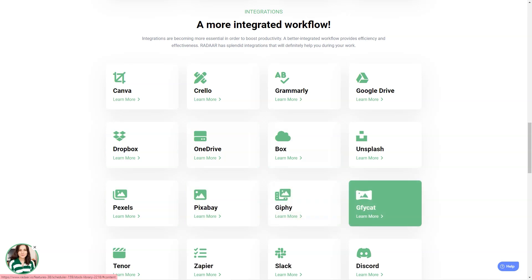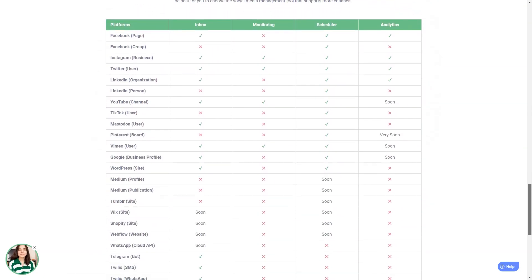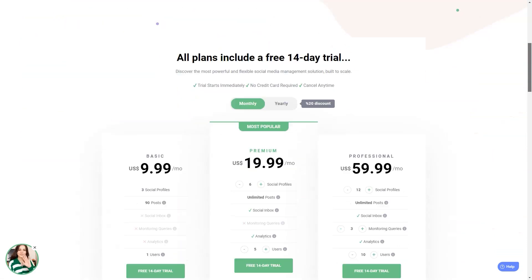Radar has plans starting at $10 per month for the basic plan, which includes three social media accounts. The professional plan is $20 per month and includes six social media accounts. And the business plan starts at $60 per month and has 12 social media accounts. It's an investment, but trust me, it's worth every penny.